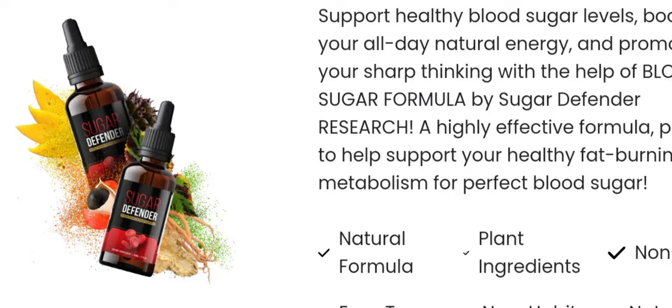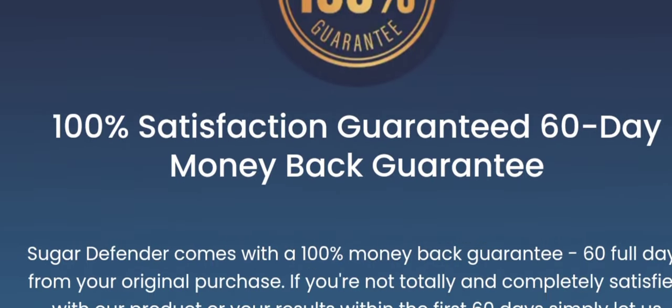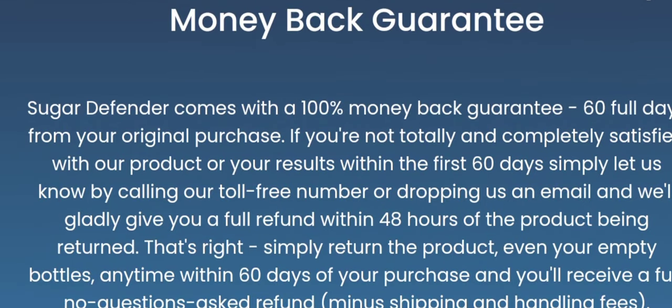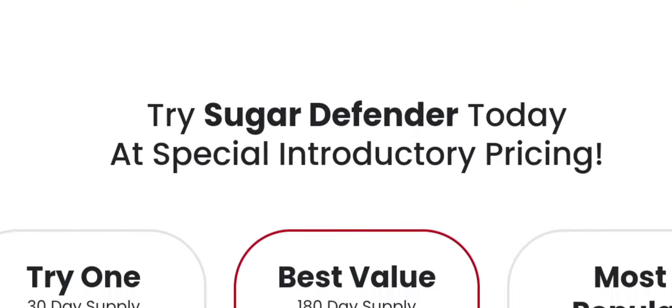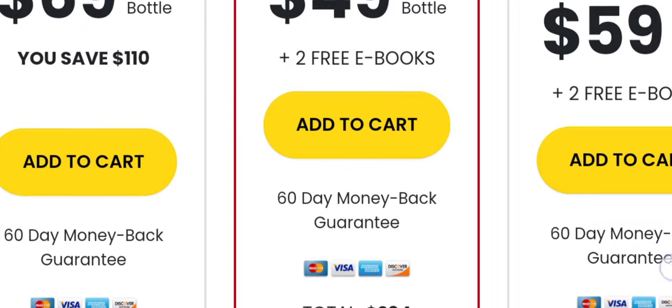Testimonials. The landing page featured several testimonials from individuals who claimed to have experienced positive results after using Sugar Defender. While these testimonials can be compelling, I remained cautious, knowing that individual experiences can vary and anecdotal evidence should not be the sole basis for a product's effectiveness.